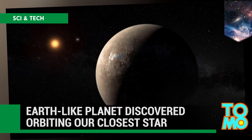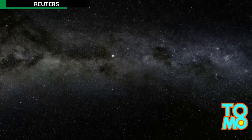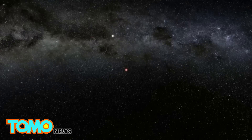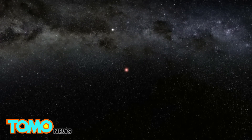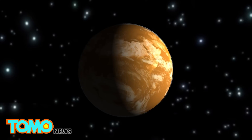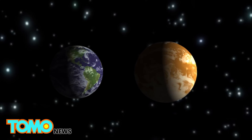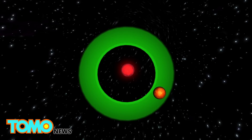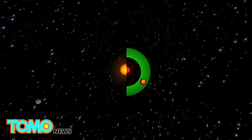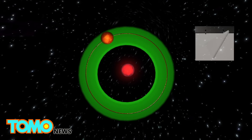An Earth-like planet has been discovered orbiting our closest star. Scientists have discovered a planet orbiting the star closest to our own sun, and the planet lies in the star's so-called Goldilocks zone, meaning it's possible the planet's surface supports liquid water and, perhaps, even life. The exoplanet Proxima b is believed to have a rocky surface and its minimum mass is 1.3 times that of Earth. It orbits the red dwarf star Proxima Centauri within its habitable zone at a distance less than 5% the distance between the Sun and Mercury. A full orbit, meaning a planetary year, takes about 11 days.